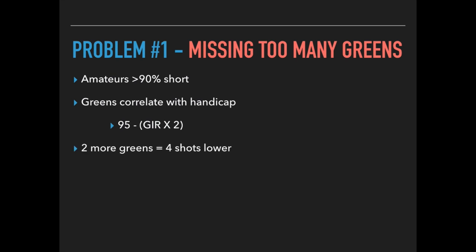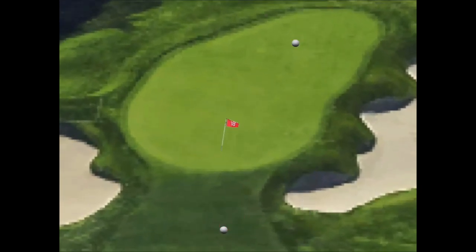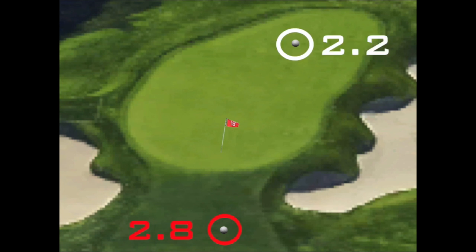What that means is if you hit just two more greens, that could be four shots lower. Here's a quick animation to prove that fact: if a golfer hits to the back of the green and another hits short, the golfer who hits short will average 2.8 shots to get up and down, whereas the golfer at the back of the green averages 2.2 shots — that's 0.6 shots saved just by hitting the green.